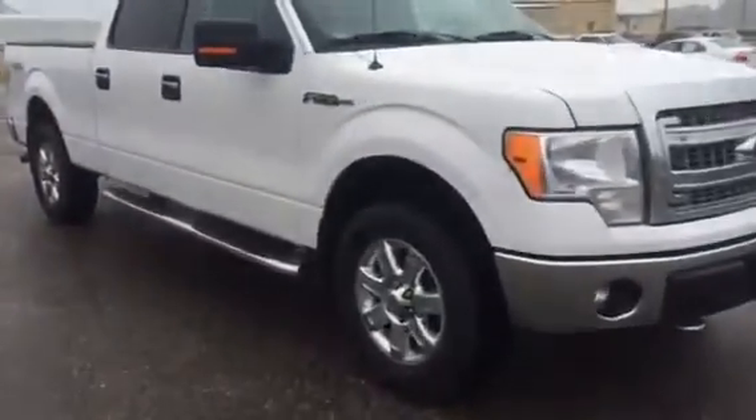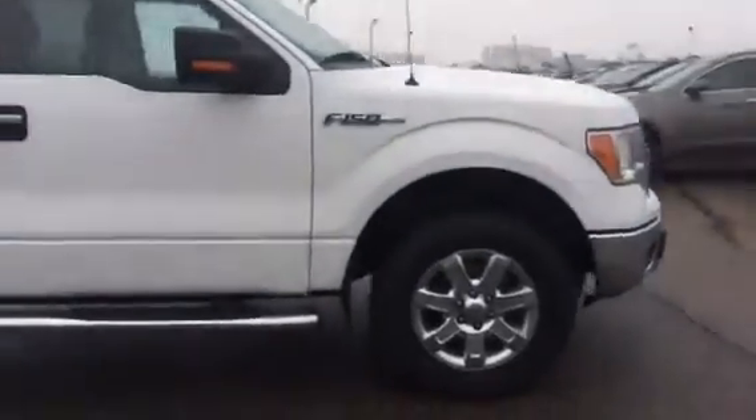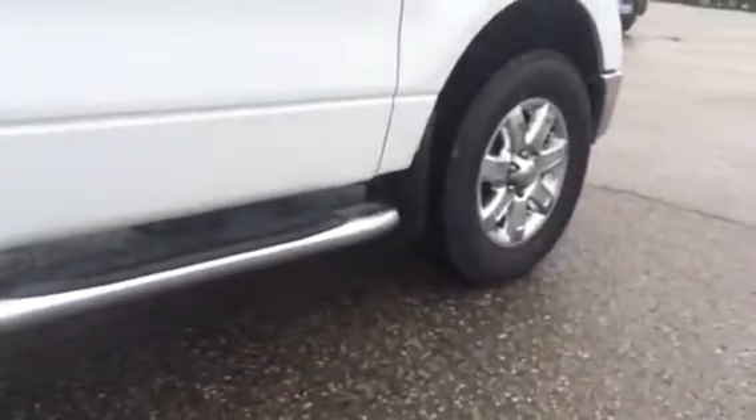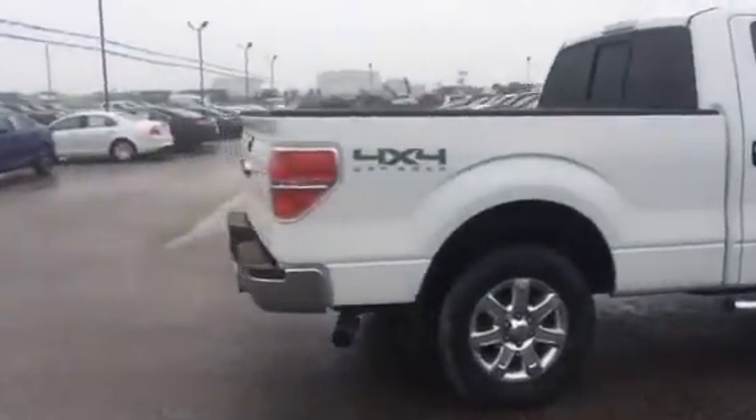It's got the Dyna Pro ATMs on it — nice, good tread left on this, as you can see there. Plenty of tread, shouldn't need tires. Integrated blinkers in the mirrors, nice cord mud flaps on this guy. Sorry, it's raining out — a little sprinkling today so it might be hard to see. Chrome exhaust as well.